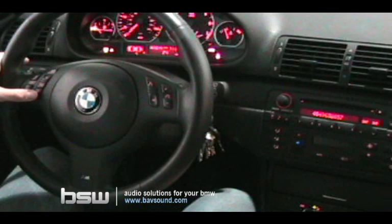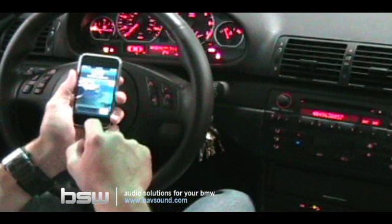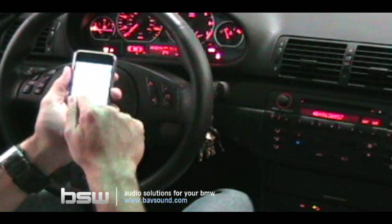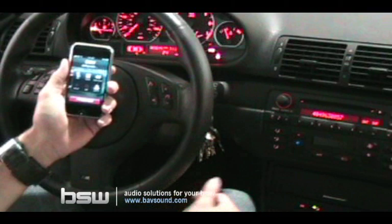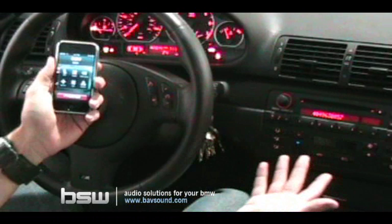The last method is to dial directly from the phone itself. Go through the phone's phone book, select the number you want to call, and the system will dial. In this case, you'll notice it won't interrupt the music until a connection has been made, so it can seem like it's not working, but it works perfectly.